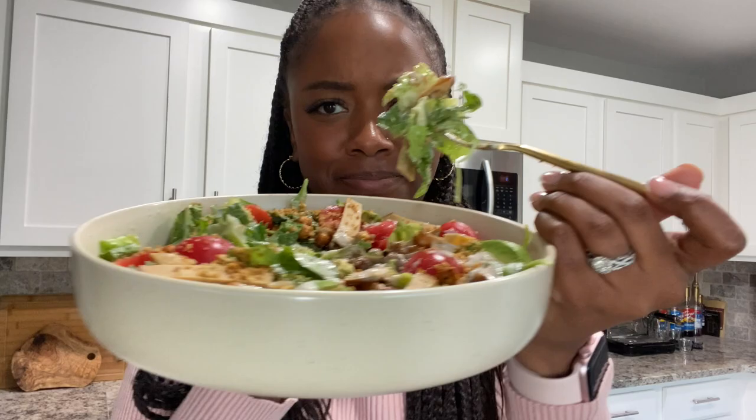Oh my God, y'all, this is so freaking good. It makes me want to open up a vegan salad bar — but don't steal my idea, I'm just kidding. But y'all, it is so, so good. I made me some green tea. This is just a good day because when the food makes you happy and it's already a good day, it just gets better.